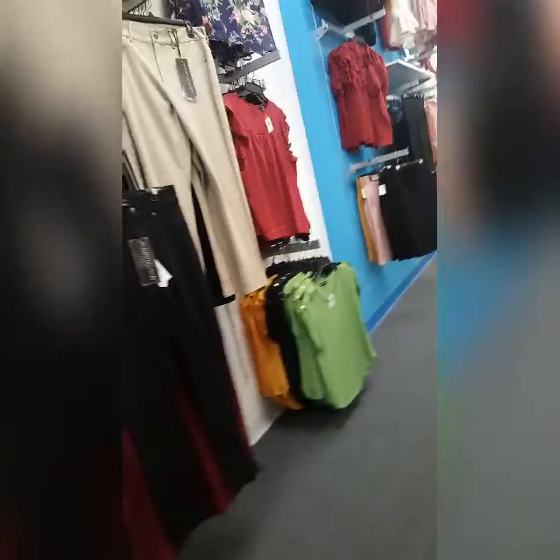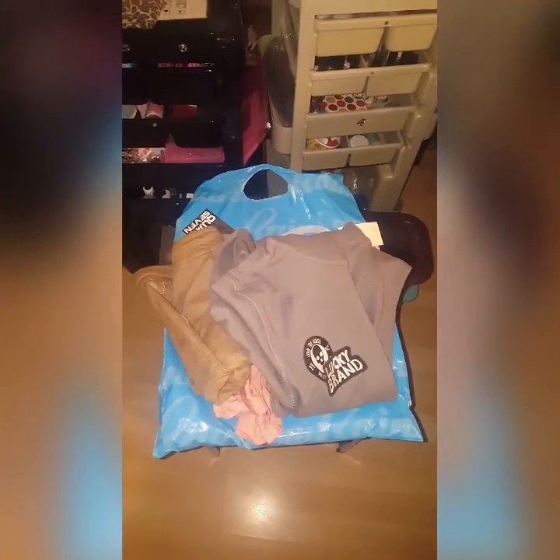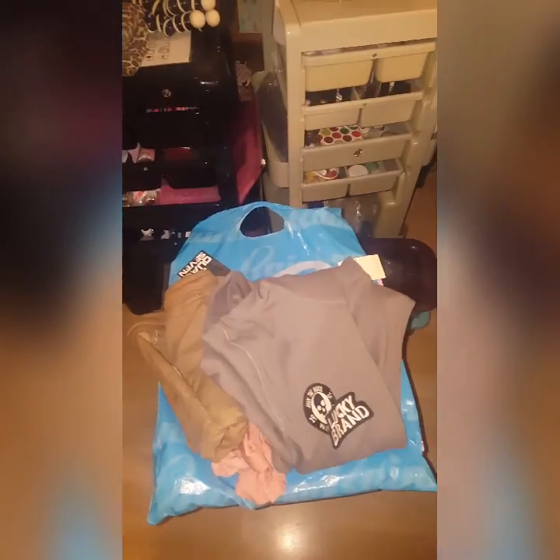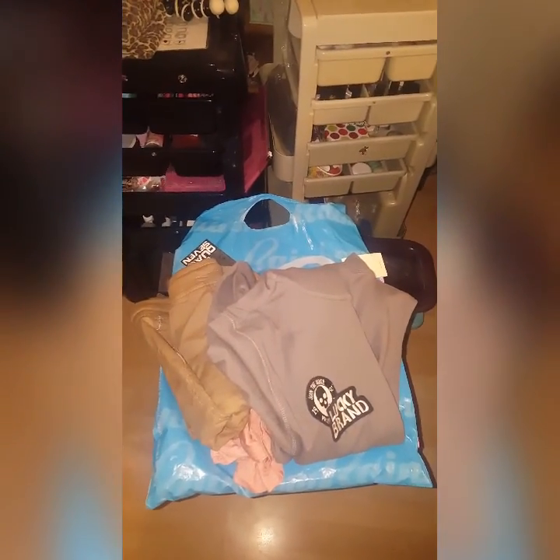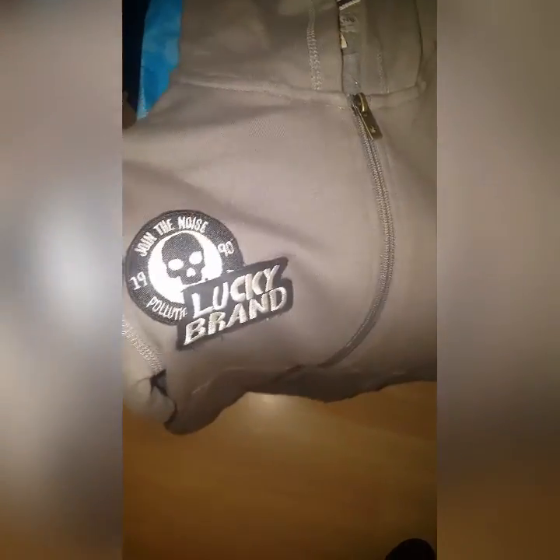We'll be right back. But I only got myself one thing and I ended up picking up Elijah two things. Let me see. I got him a sweater that I thought would be great for cool mornings when he's on his way to school. It's by a brand called Lucky Brand.